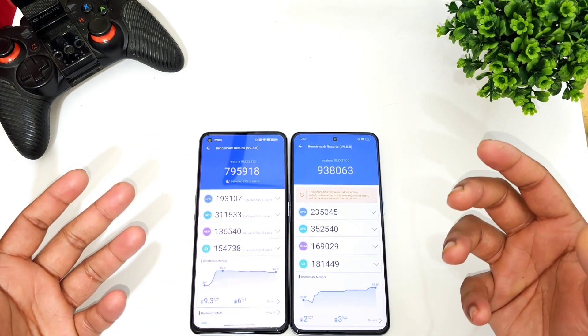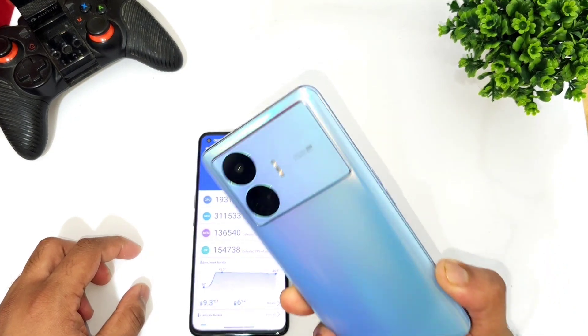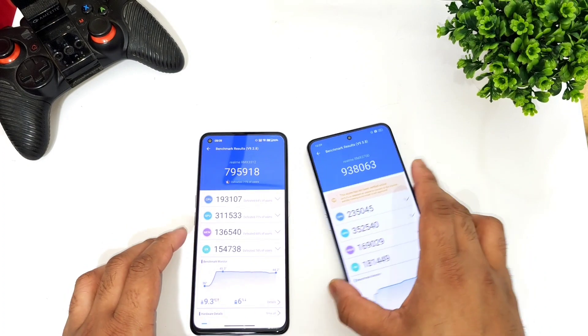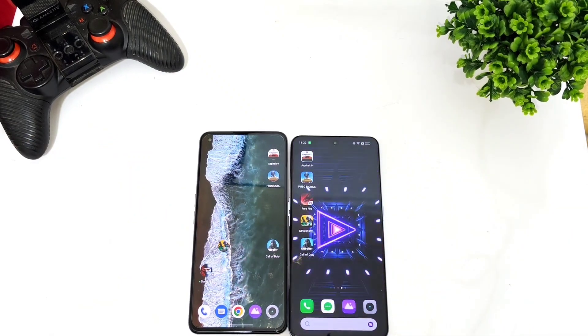Let me know in the comments what videos you want me to upload. Also, don't forget to check the links in the description for more playlist videos of the Realme GT Neo 5SC — all the links will be available in the description below, where you'll find plenty of videos about both phones. Thank you for watching, bye!